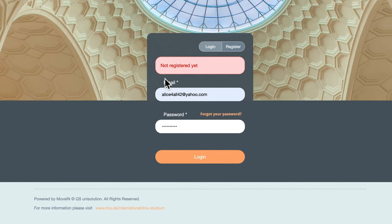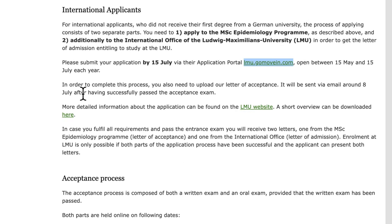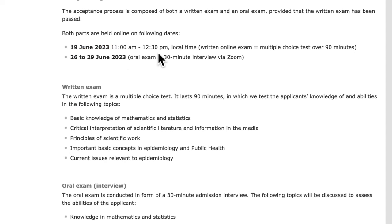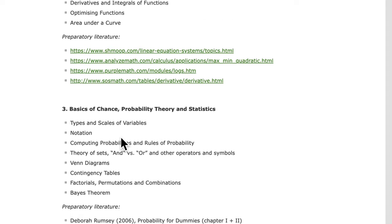After submitting both applications, the third step is to upload a letter of acceptance once you've secured admission to the program. By 19th June you should have received confirmation of whether you've been accepted. There are also oral and written exam stages — essentially an interview — before everything is finalized. Go through all the information on the page carefully, as it will guide you through your application.